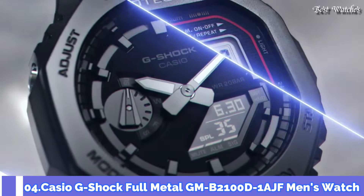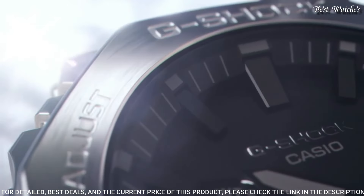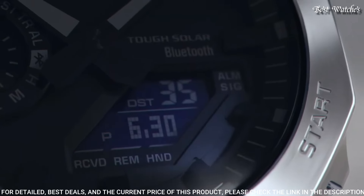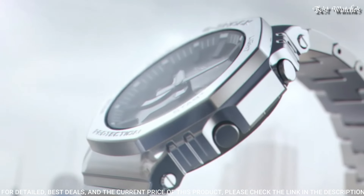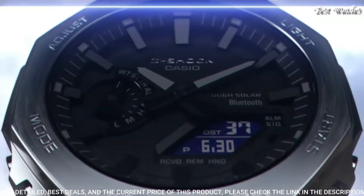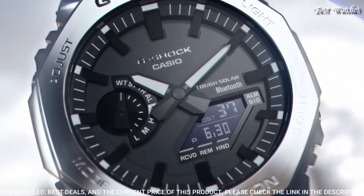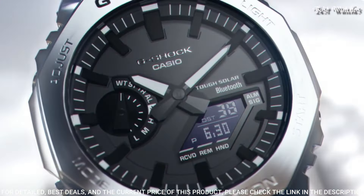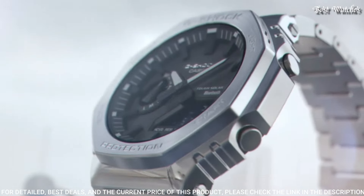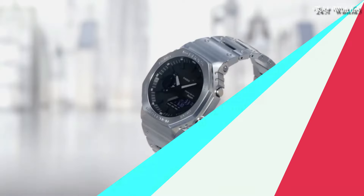Number 4: Casio G-Shock Full Metal GM-B2100D-1AJF Men's Watch. Japanese solar quartz movement, 5691 caliber. Stainless steel case of round shape. Case dimensions are 44.4mm in diameter and 12.8mm in thickness. Display type: Analog-digital. Mineral glass, 200m water resistance. Features: glowing hands, glowing markers, Bluetooth, world time, countdown timer, backlight, perpetual calendar, date, day, month, chronograph, alarm, and power reserve indicator.